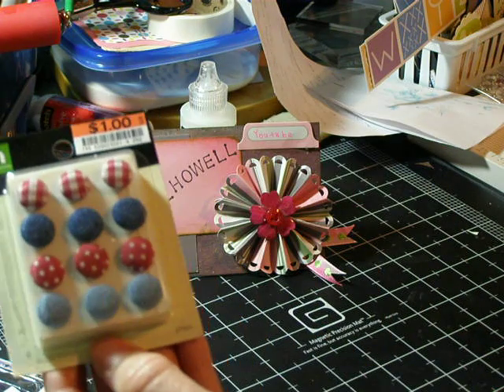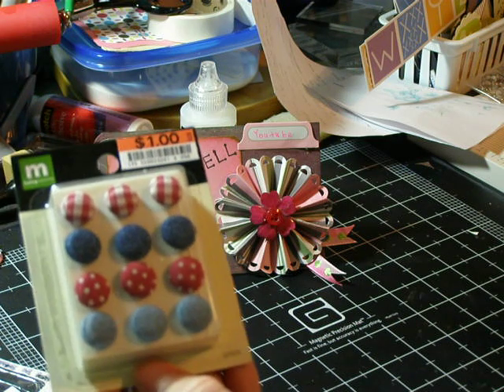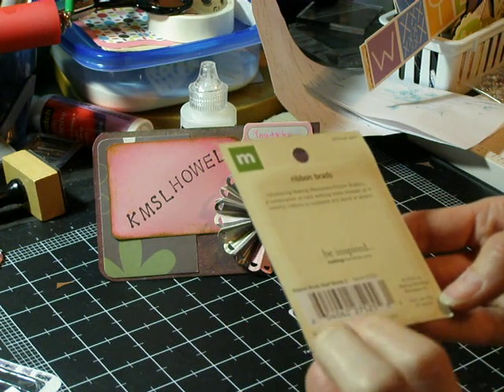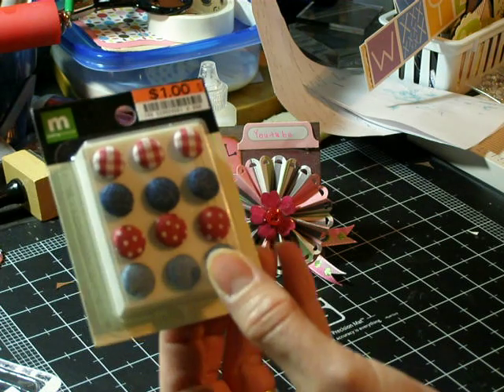And then I bought these really cool ribbon brads. They're gingham and denim and then the red polka dots. There are 12 brads — they're called ribbon brads, red and denim — and those were only a dollar.